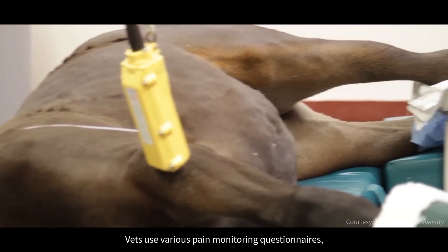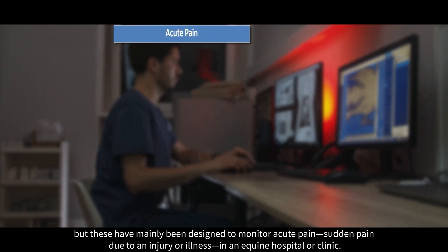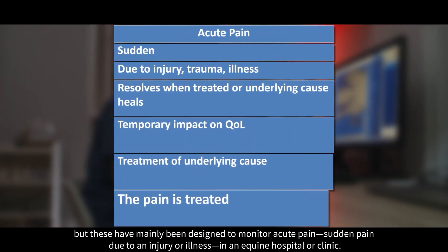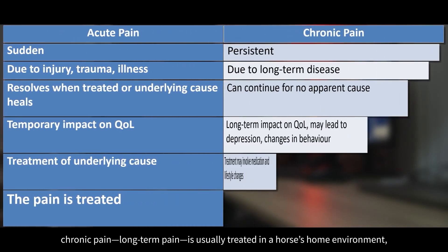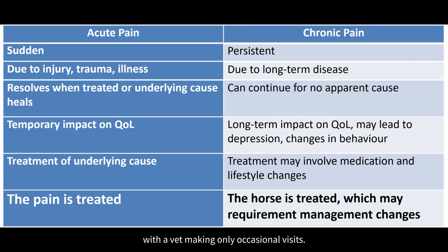Vets use various pain monitoring questionnaires, but these have mainly been designed to monitor acute pain — sudden pain due to an injury or illness — in an equine hospital or clinic. In contrast, chronic pain, meaning long-term pain, is usually treated in a horse's home environment, with a vet making only occasional visits.